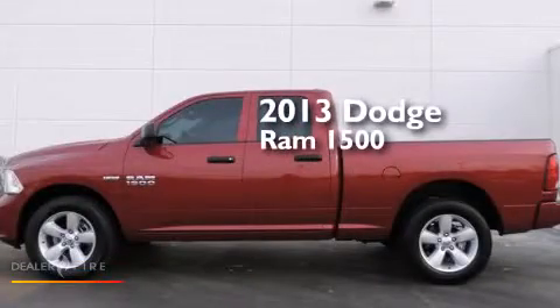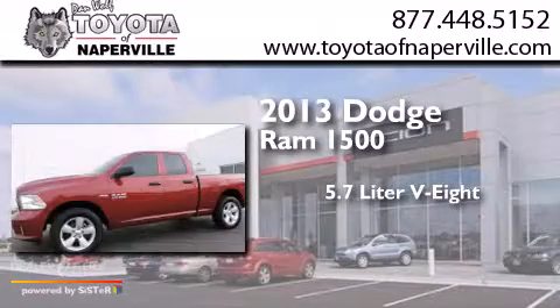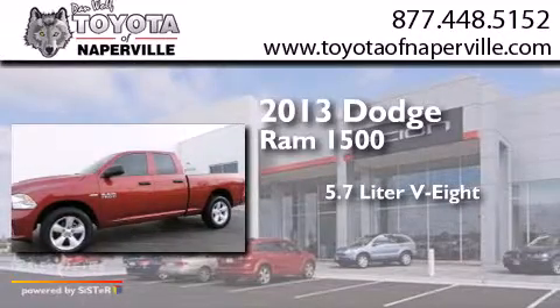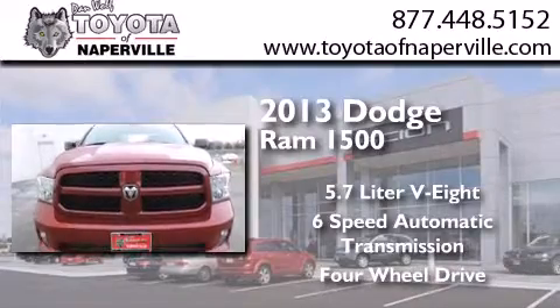This is a 2013 Dodge Ram 1500. It features a 5.7-liter 8-cylinder engine, a 6-speed automatic transmission, and the added safety and control of 4-wheel drive.